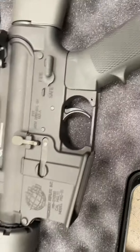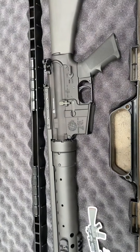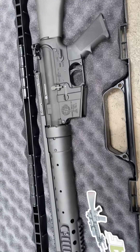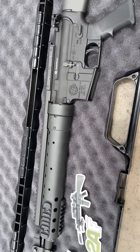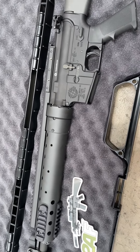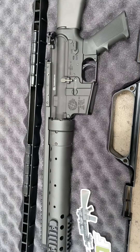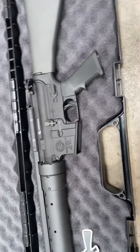Head on over to 2AF.com and check them out. The stock image on the website may not reflect that rail because these are pretty new — pictures of full guns with that rail may not be up yet. But head on over to 2AF.com.